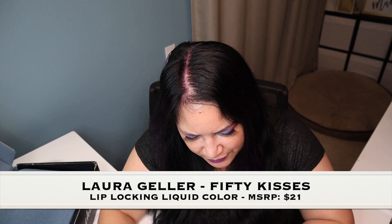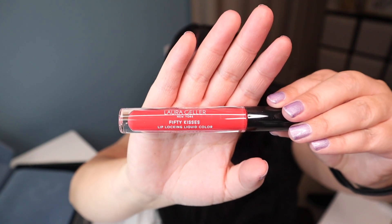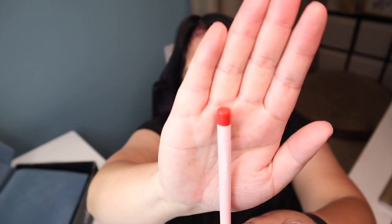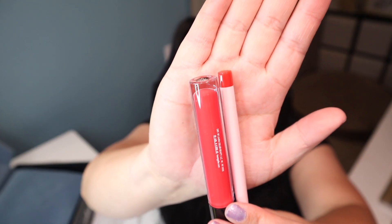The next item, which is my last item, is by Laura Geller and it's called Fifty Kisses Lip Locking Lip Color, and that has a manufactured price of $21. So here it is right here. What's awesome is in my base box I got a similar color for a lip liner, so I could actually use that as well. Here is the lip liner I got in my October base box, and then here's the color I just got in my premium. Those two can work together as well, which is awesome.